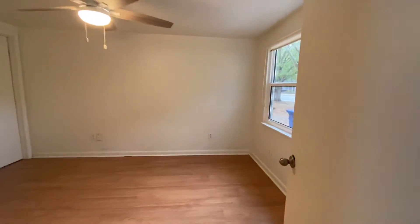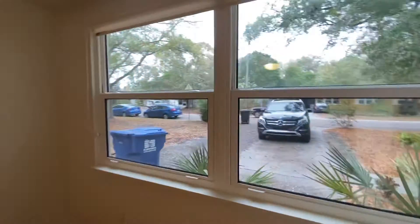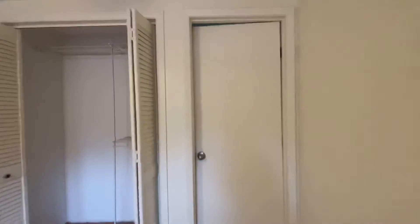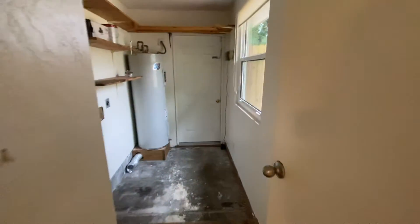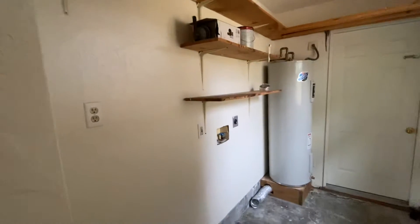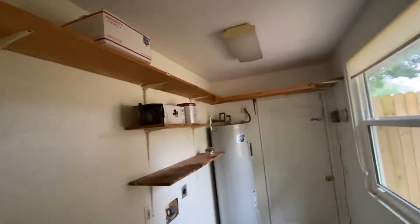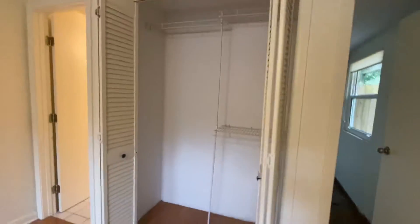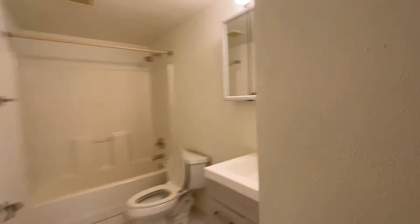You've got the master bedroom area, which looks back out to the driveway. This takes you to the utility area and then out back, so hook up for washer and dryer here. Pretty small closet — just one closet — and then the bathroom.